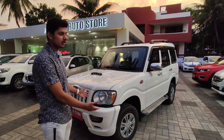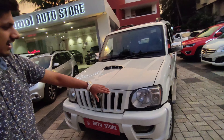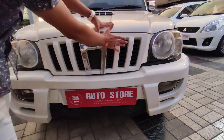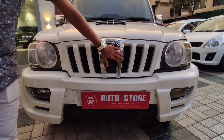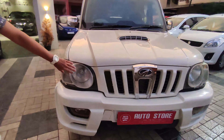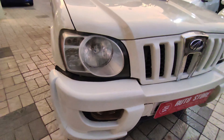So this is the Mahindra Scorpio. First of all, you can see it from the front — you get a very bulky shape, a large front grill in white color, and a little bit of chrome finish in front. The headlamps are positioned below the fog lamps, and fog lamps are available on this car.